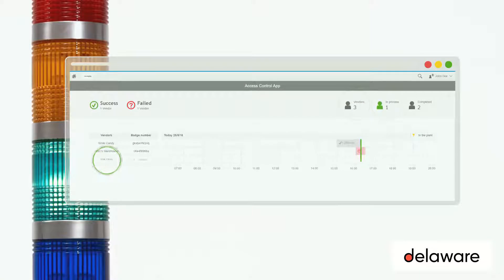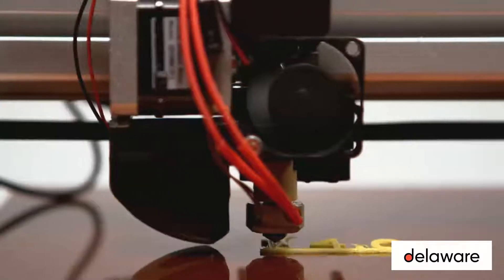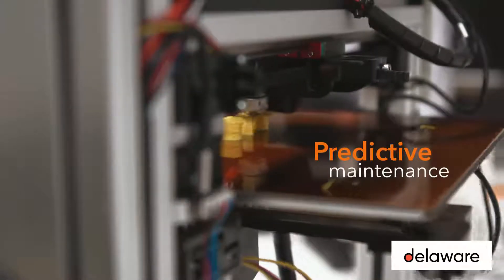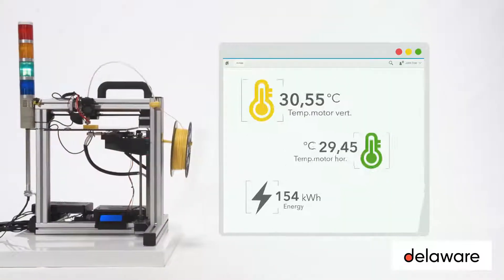In this setup, the 3D printer represents a manufacturing machine. Through temperature sensors and predictive analytics models, predictive maintenance can be performed. The power sensors with their analytics models offer smart energy opportunities. The dashboard visualizes diverse temperatures and power readings with their thresholds.